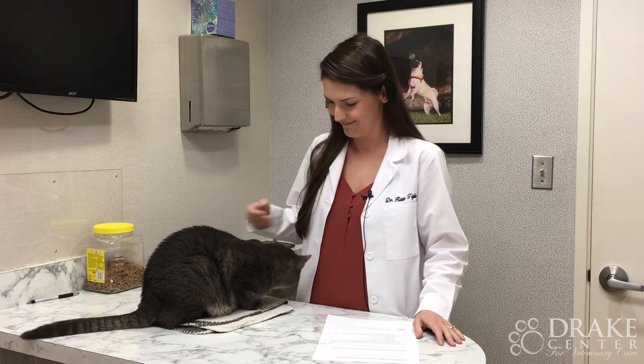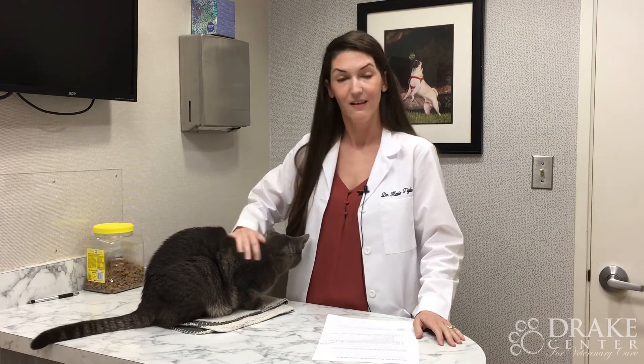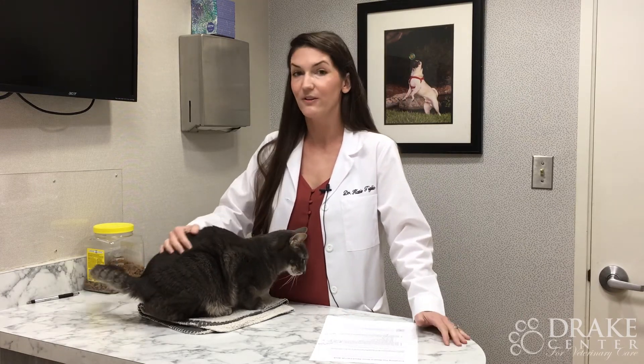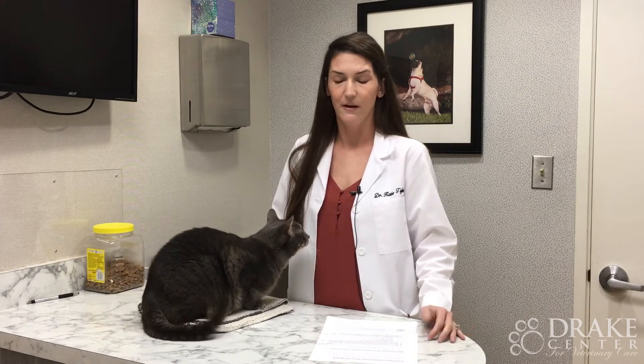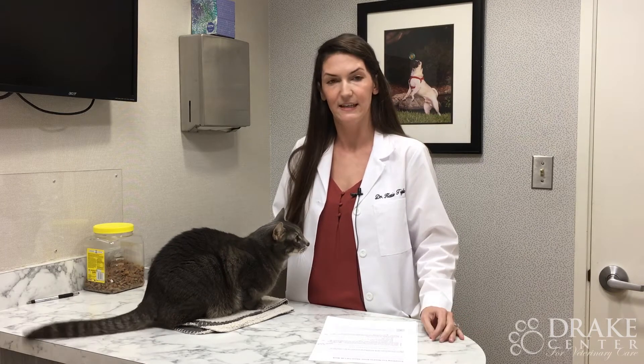What are some reasons that my cat might need lab work done? Lots of reasons. Baseline lab work is always a good idea just to see where we're starting out. And also if they become sick. Some of the biggest concerns we see in kitties are vomiting, weight loss, any diarrhea, GI abnormalities, or if they're going under anesthesia for any sort of procedure.